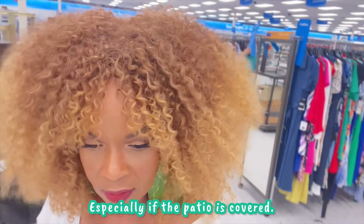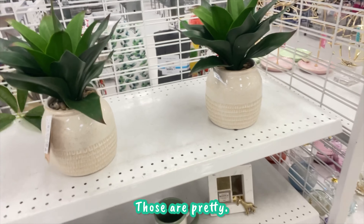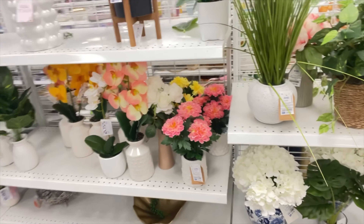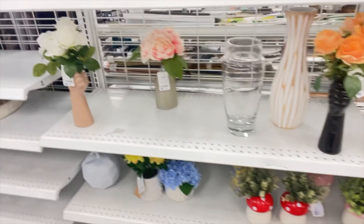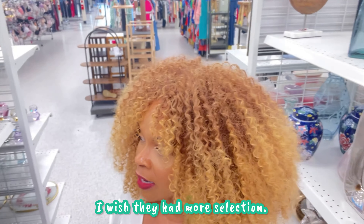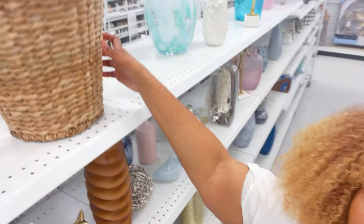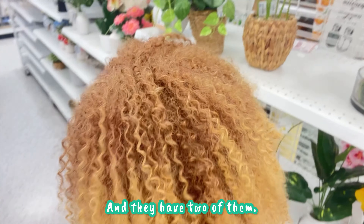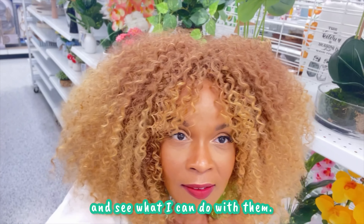Who cares? Especially if the patio was covered. These are pretty. I'm trying to keep with this color scheme — more greens. The selection is lackluster. But I think I have the basics. Oh, these are cute. Y'all know I love me some wicker. I have two of them and I think I'ma snag them and see what I can do with them.